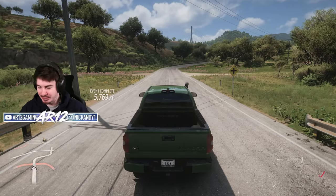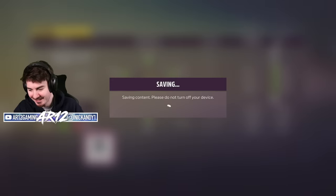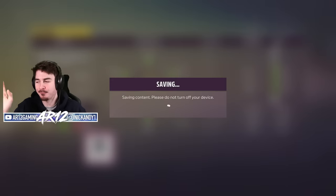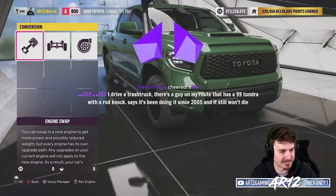Twitch chat really wants me to share this tune. I called this tune 'Brakes Go Burr.' Feel free to download it if you want to experience some fantastic brakes. I guess we've kind of done our realistic build for today.